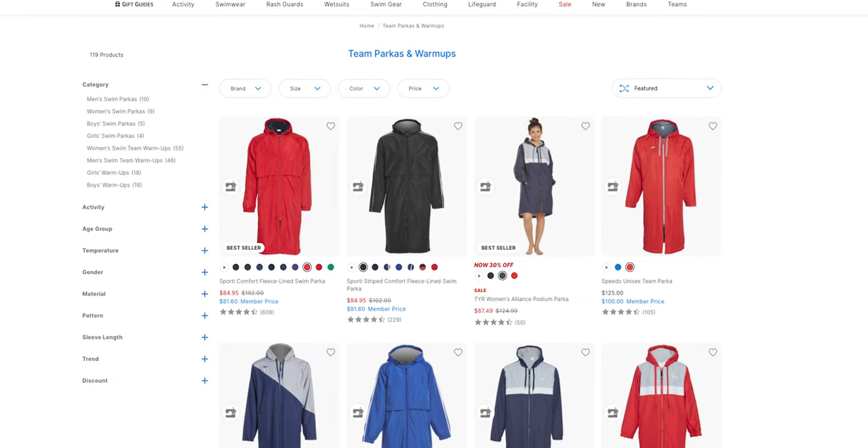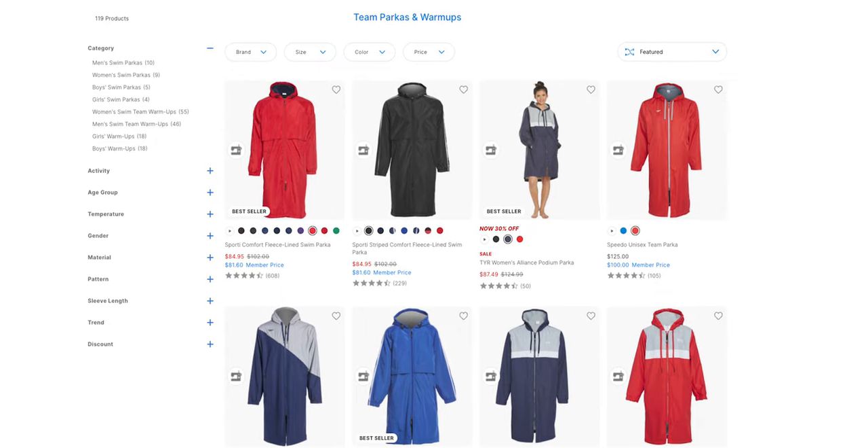The next swim gift idea is a parka jacket. My kids are swimming about six days a week — I probably only have a few more weeks before they're faster than me. It's always cold between the pool and the car, and they each wear their parka to stay warm every single day. Price range for these parkas is probably between 80 and 120 dollars depending on quality. I tend to go with more affordable options from Swim Outlet.